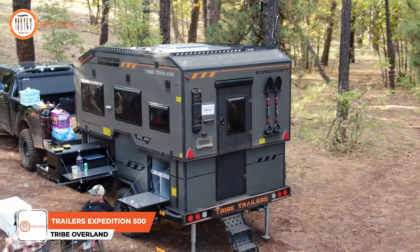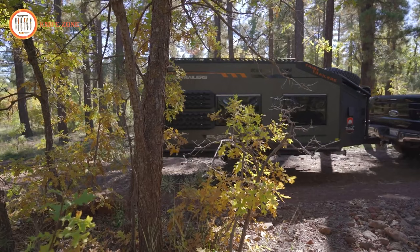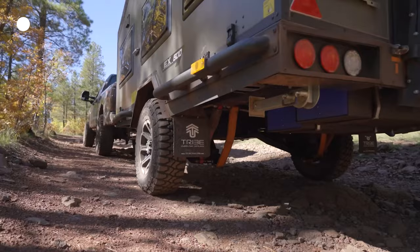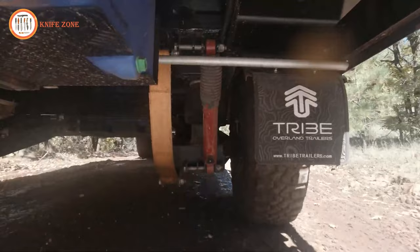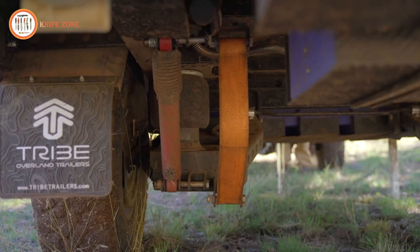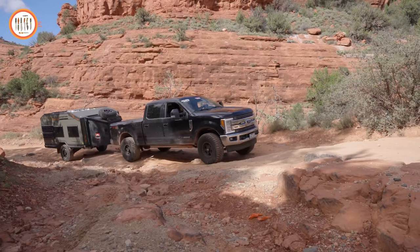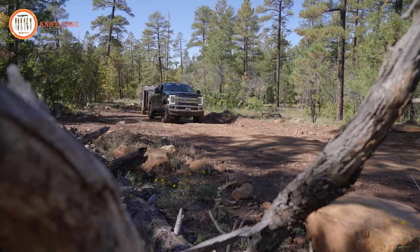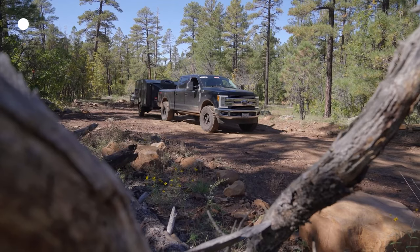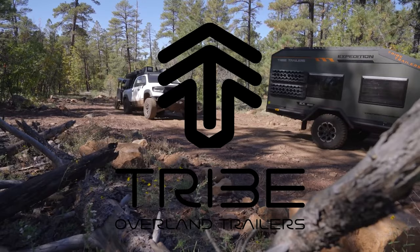Introducing the all-new Tribe Expedition 500 trailer, the ultimate adventure off-road trailer. Designed to take your outdoor experiences to the next level, it's equipped with independent suspension and heavy-duty shocks, handling the roughest terrain with ease and providing a smooth and controlled ride even in challenging conditions. What sets it apart is the presence of two airbag systems that allow you to adjust the trailer's height, making it suitable for both on-road towing and off-road adventuring. Whether you're a weekend warrior looking for thrilling getaways or a full-time adventurer, the Tribe Expedition 500 trailer is built to withstand whatever you throw at it. Reach out to one of their dedicated Tribe members today.